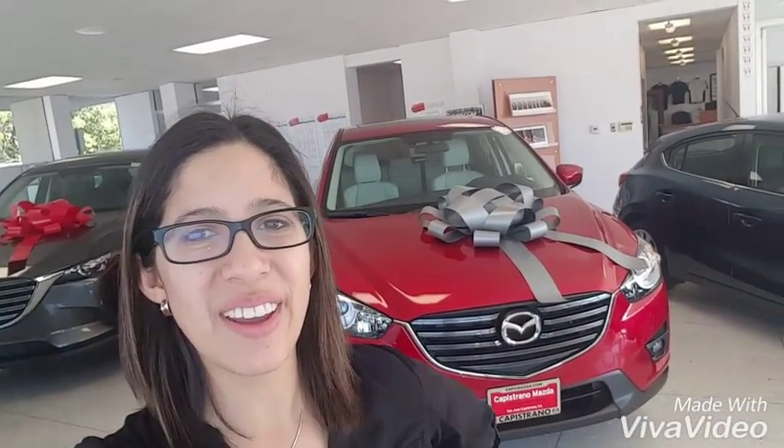Hi Megan, this is Katrina. Just thought I'd give you a preview of the CX-5 real quick, a little video reminder, so please let me know what you want.